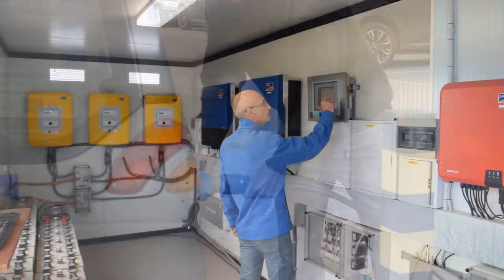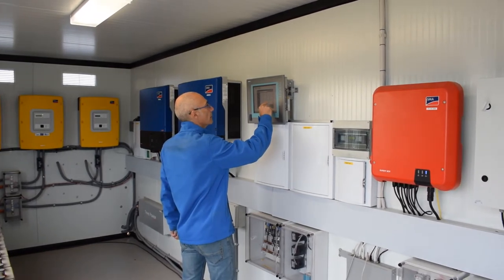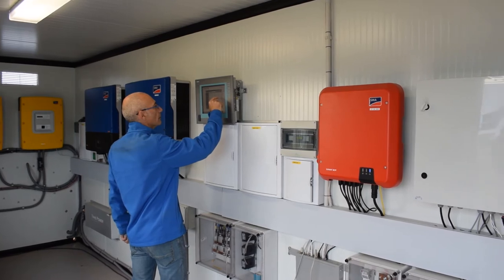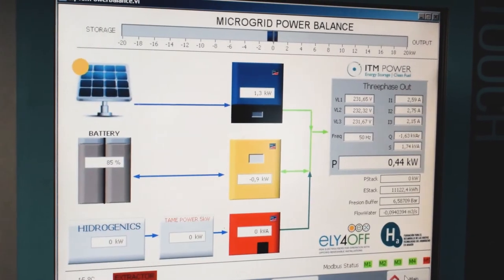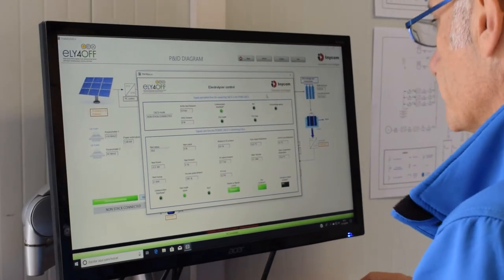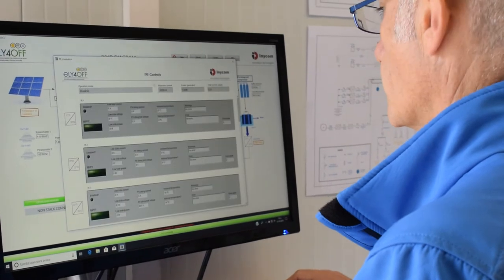To keep the system safe during low solar radiation periods, the Aragon Hydrogen Foundation devised a hybrid energy storage backup system based on a battery bank, complemented when depleted by a fuel cell generator using stored hydrogen to dramatically increase its autonomy.